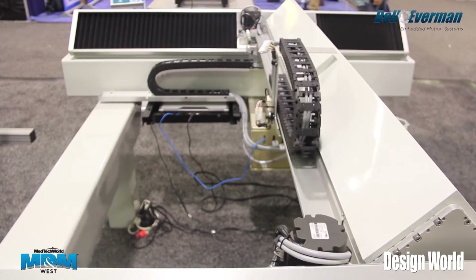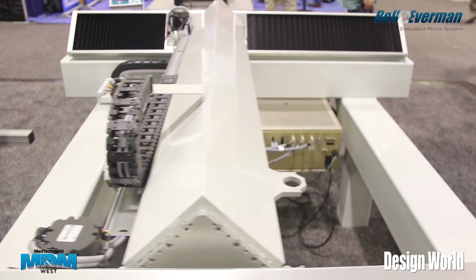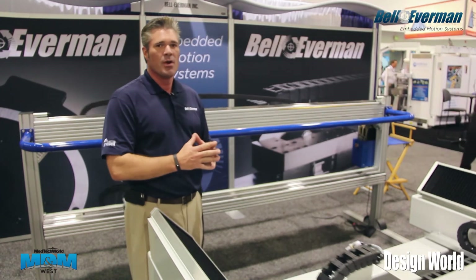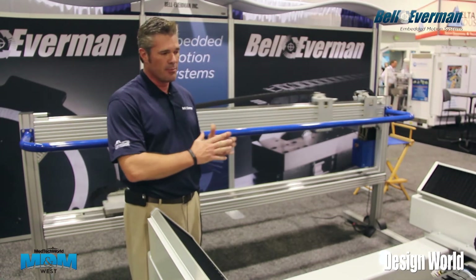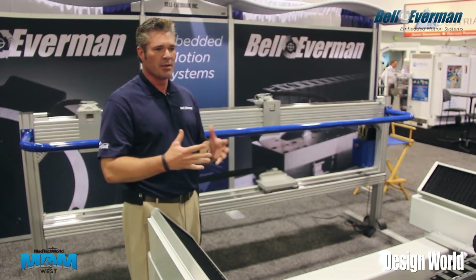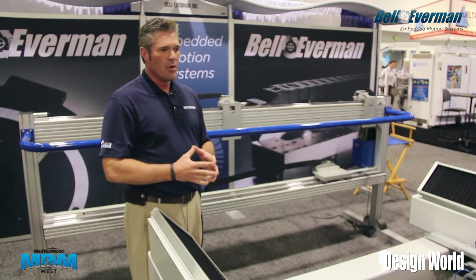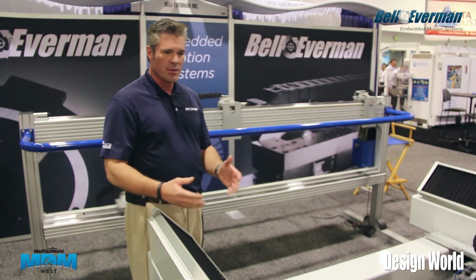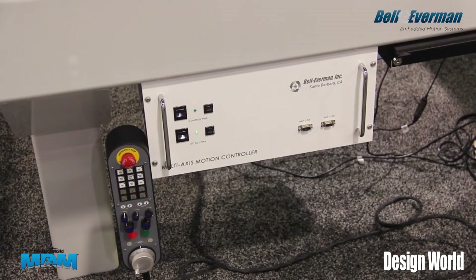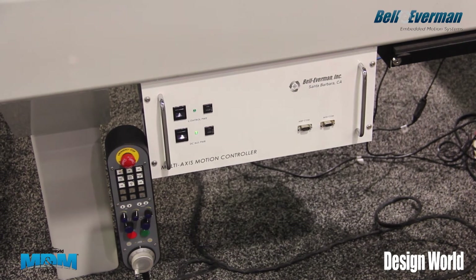In this case, we had a customer that came to us with a unique problem. They needed to provide a large format motion system for laser cutting products underneath, and were challenged to bring something to market at a price point the market would bear. We were able to prove to them that using our servo belt technology, we could bring to them a system that has near linear motor performance, but at a quarter of the cost.